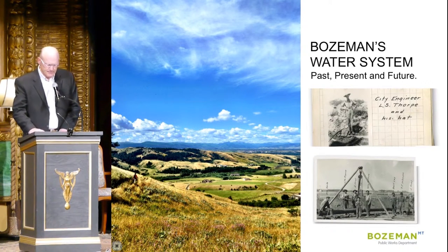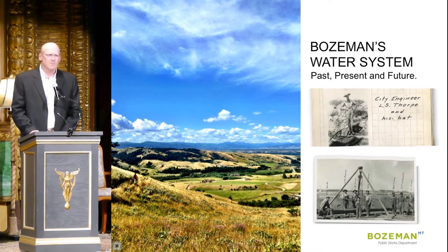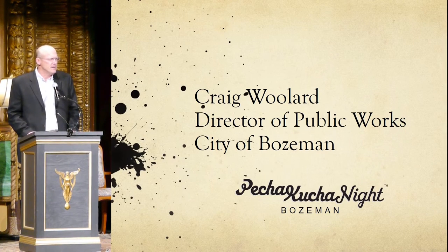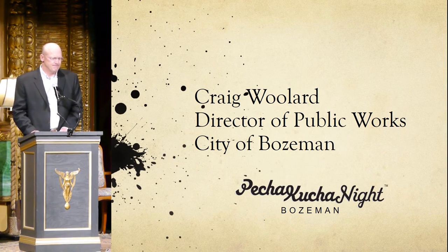So what can you do to help? Start by recognizing the accomplishments of Bozeman's founders — they were significant and we've benefited from them for years. Appreciate our municipal watersheds; they have been and will continue to be a key to our community's success. Respect the resource by using water wisely, both indoors and out, and be willing to make the investments in our water system that future generations will need to prosper. Thank you.